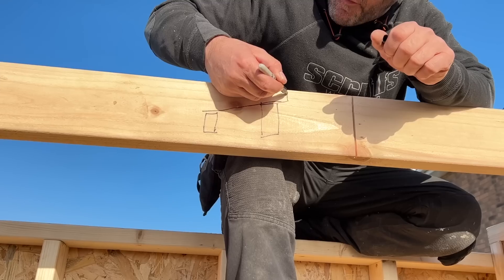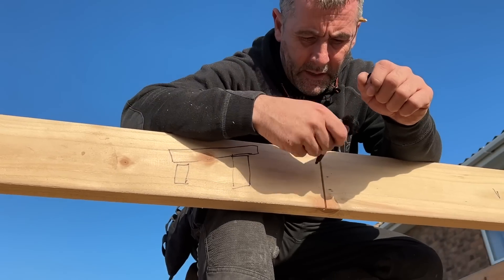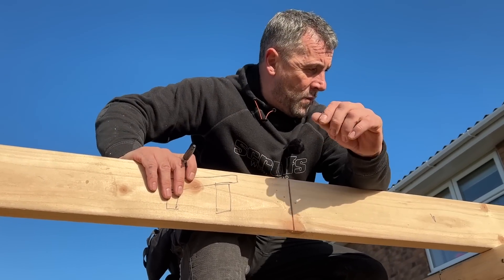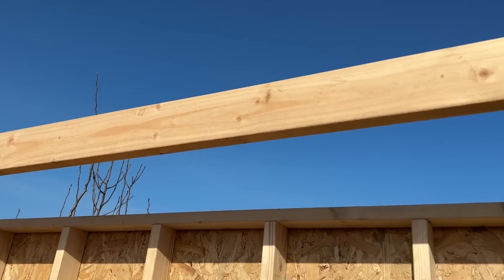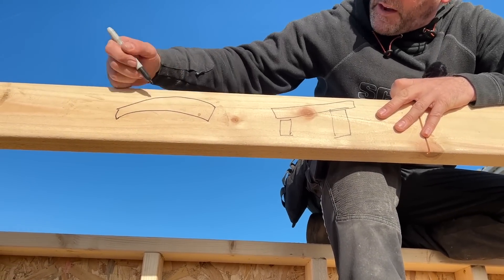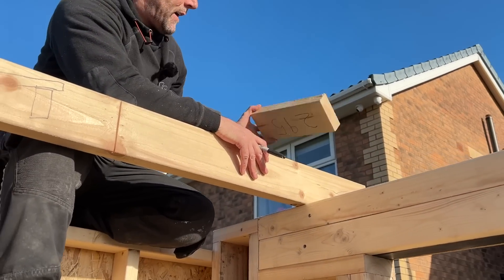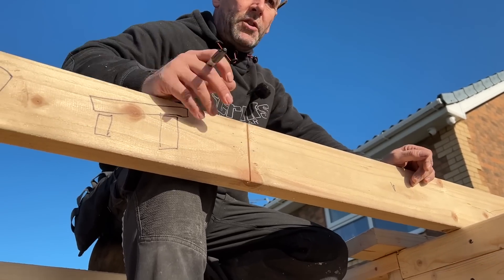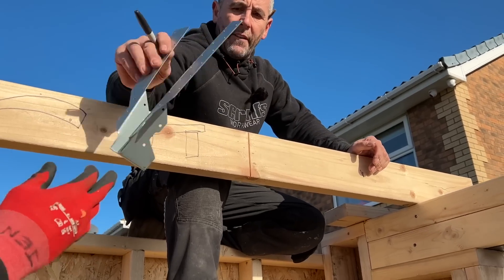Front of building is high, back of building is low - that gives us our pitch on the roof. We're using 5x2 and I know the span tables don't actually recommend 5x2 for this span, but it's more than fine - we're limited to height and this is the maximum timber we can use. What you need to do is look down your timber to see if it's crowned. If it's curved, you want the crown up, not down. We're going to go across, use the determined overhang at the front, and space out at 400 spacings - not centers - because we want to get maximum use out of our insulation.